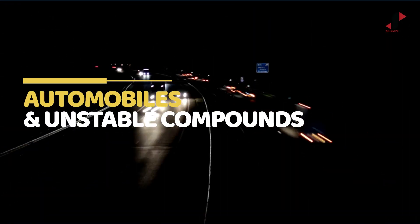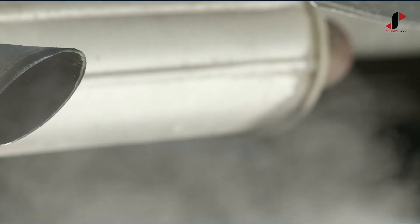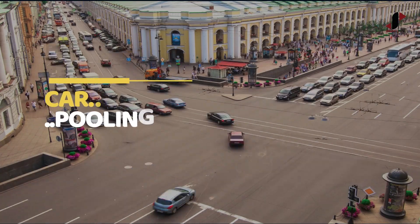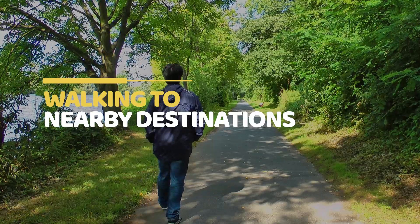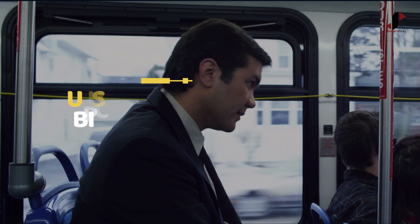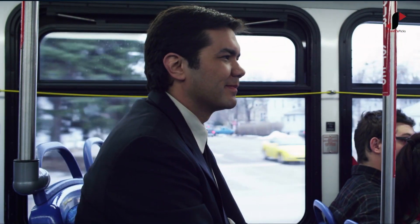Rule 2: Ozone molecules are not directly affected by automobiles. However, due to hydrocarbons and nitrogen oxide released by automobiles, an unstable compound is formed. That compound reacts with sunlight and can cause serious problems to the ozone layer. Carpooling, walking to nearby destinations, using bicycles, or public transport can substantially reduce the pressure on the ozone layer.